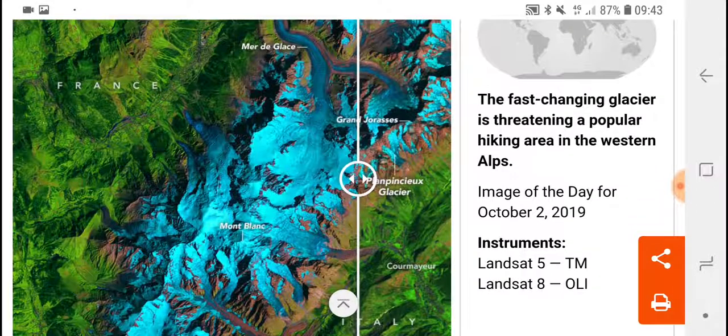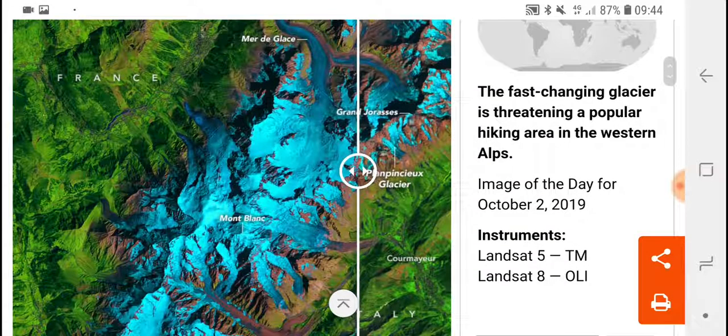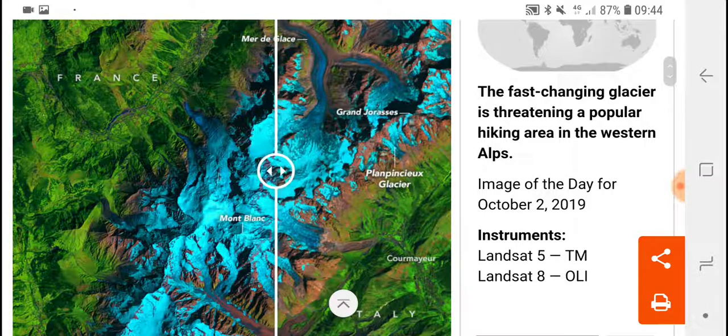A lot of people go 'oh yeah but that's Photoshop, they took the photo and Photoshopped it.' You are so stupid — the science does not work like that. If they Photoshopped it, one day they can find out, and then they get kicked out of their job and they can't be a scientist anymore — they're fired. A lot of people who have actually done that and committed fraud in their science work have actually lost their jobs.